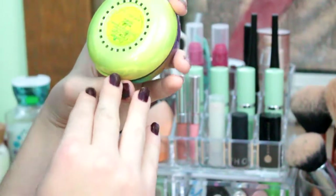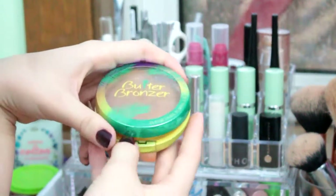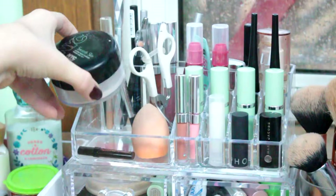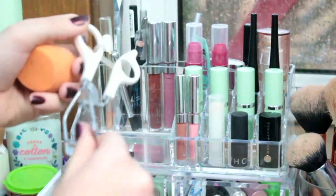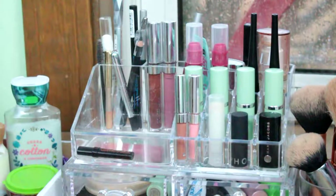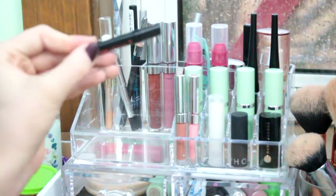My bronzer that I normally use is this Butter Bronzer by Physician's Formula in the shade Bronzer. This type of bronzer only has two shades — I forget what the other shade is called, but this is just in the shade Bronzer. At the bottom of this pile, I have my loose powder — my NYC Smooth Skin Loose Face Powder. And then I have my eyelash curler, my Real Techniques Beauty Sponge, and their Real Push-Up Liner in trial size.